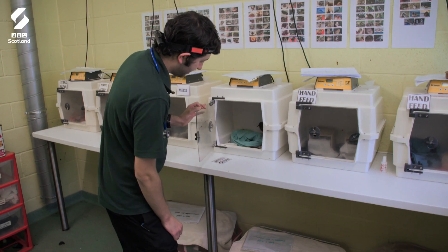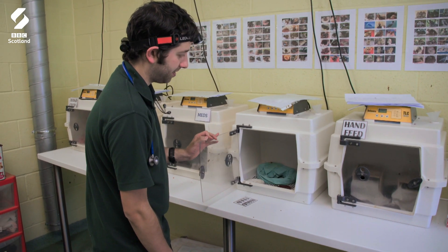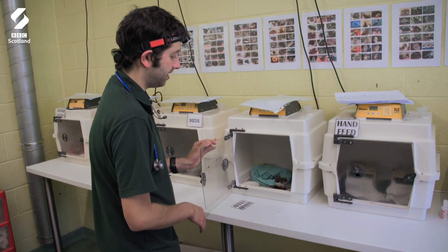There are two oyster catcher chicks in here. They both came in yesterday and they're kind of similar size, though one's a little bit bigger than the other. One came in because it was dropped by a gull. The other one had fallen down some sort of drain and so it was brought into care.